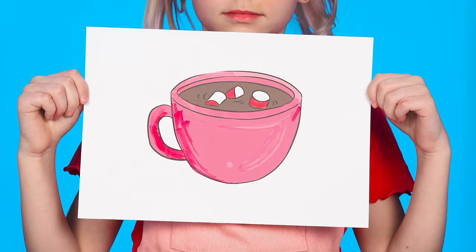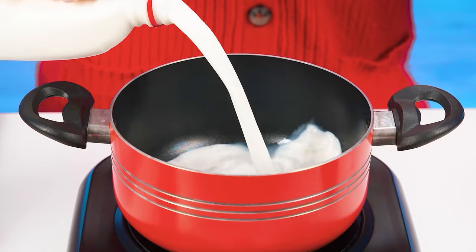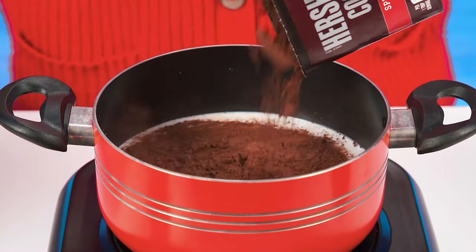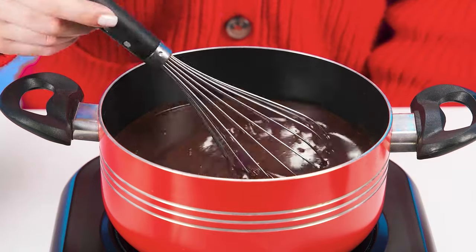Hot chocolate! Who doesn't love this delicious drink? I hope everyone is ready. Let's go. Grandma takes up cooking again. She pours milk into a saucepan. Now cacao powder. Do not forget to stir.